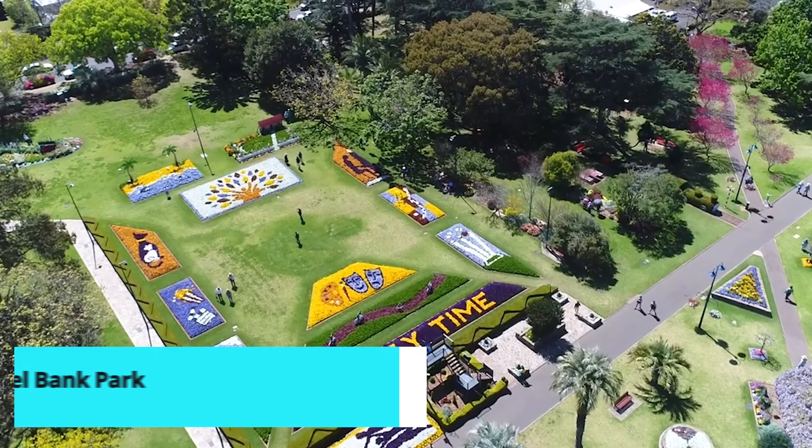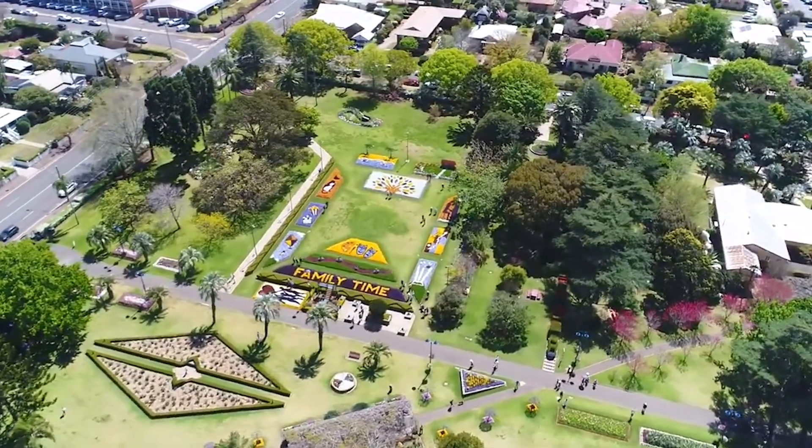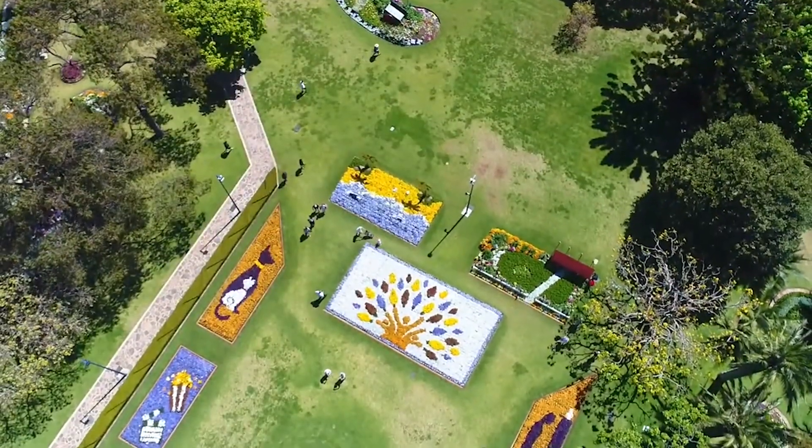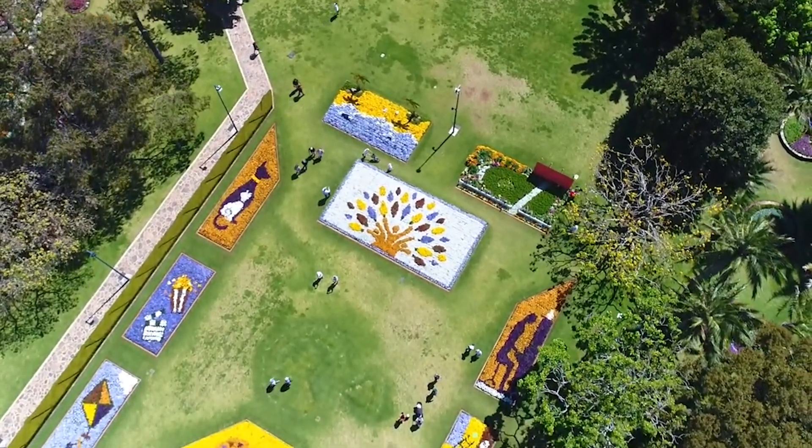Midway through our list, Laurel Bank Park offers another lush green space in Toowoomba. Known for its spectacular seasonal flower displays, topiary sculptures, and scented gardens, this park is a feast for the senses.